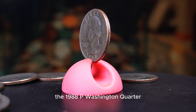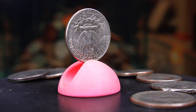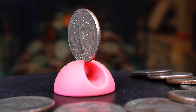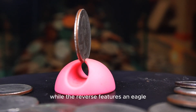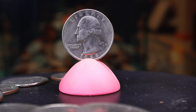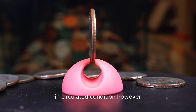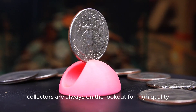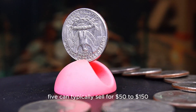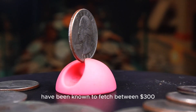The 1988p Washington Quarter, minted in Philadelphia, is part of a series that appeals to collectors due to its classic design and historical significance. The obverse displays the familiar image of George Washington, while the reverse features an eagle, continuing the long-standing tradition of American coin design. With a mintage of over 586 million coins, the 1988p quarter is relatively easy to find in circulated condition. However, collectors are always on the lookout for high-quality uncirculated examples — those graded MS65 can typically sell for $50 to $150, while coins graded MS67 or higher have been known to fetch between $300 and $600 at auction.